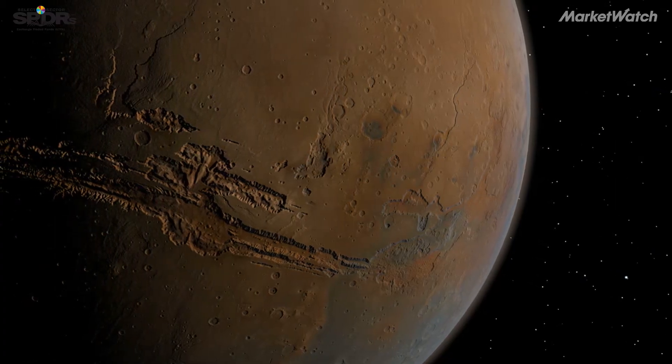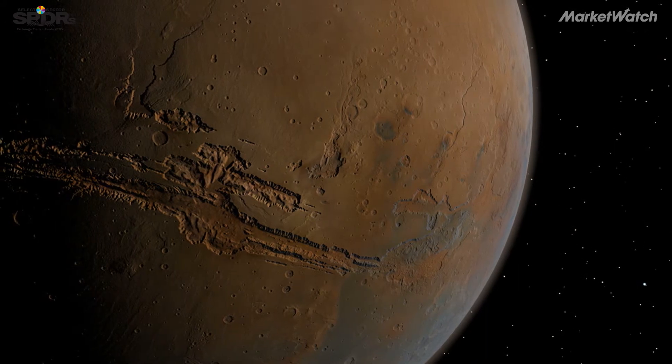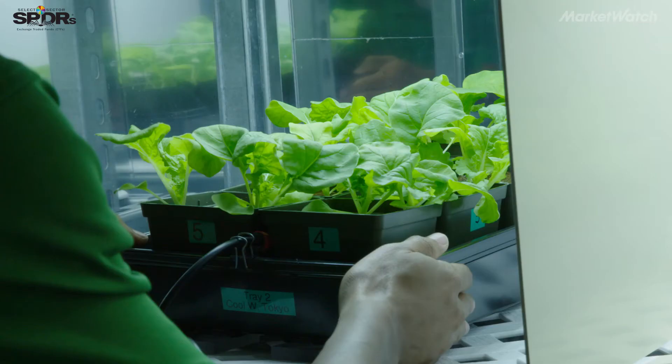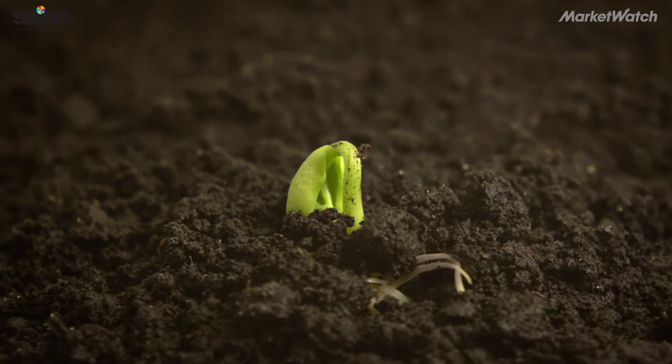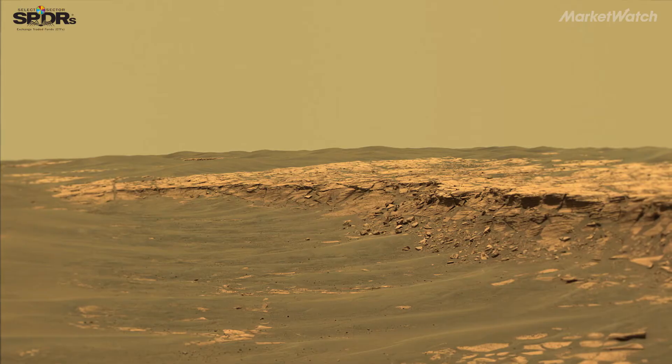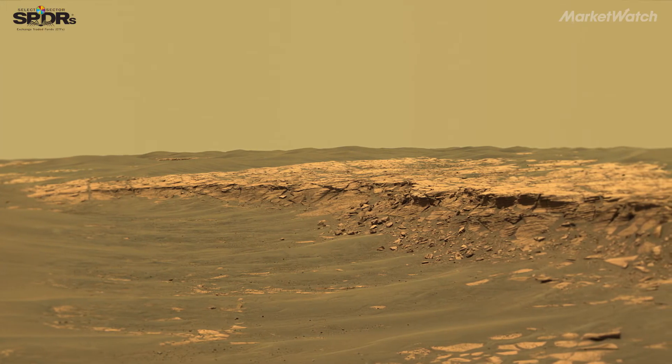Those propellants we need to leave Mars — to go from the surface into orbit and potentially back to Earth. We're also learning how to grow plants in space, including on Mars, and be able to feed astronauts using local soils, oxygen, and water as part of the life support system.